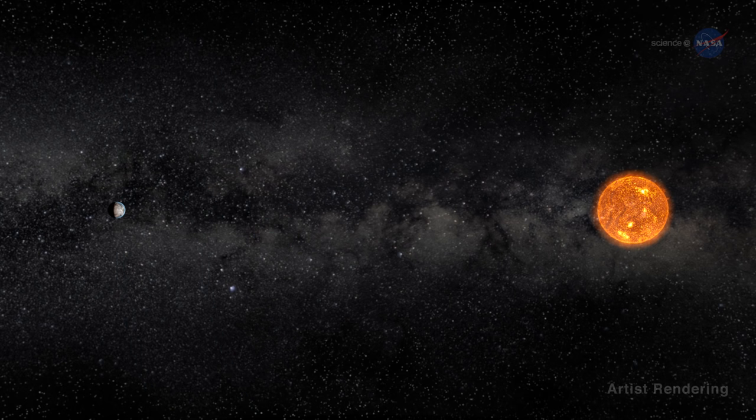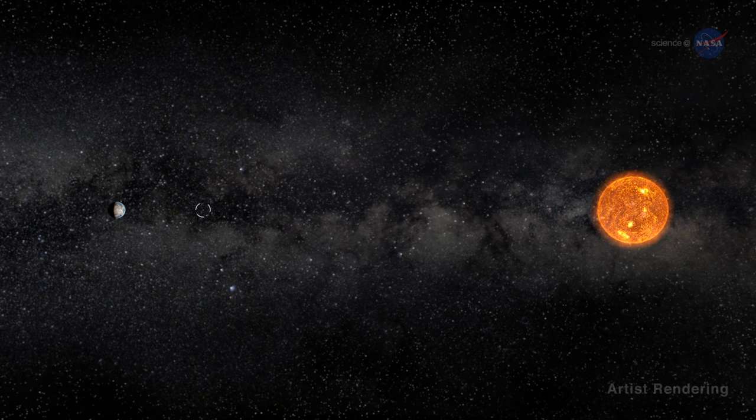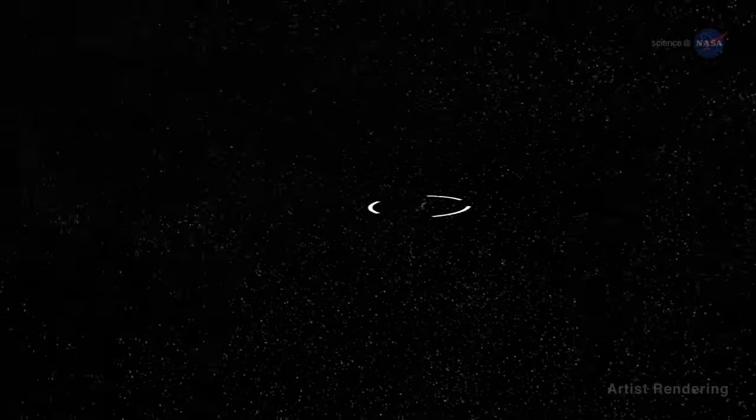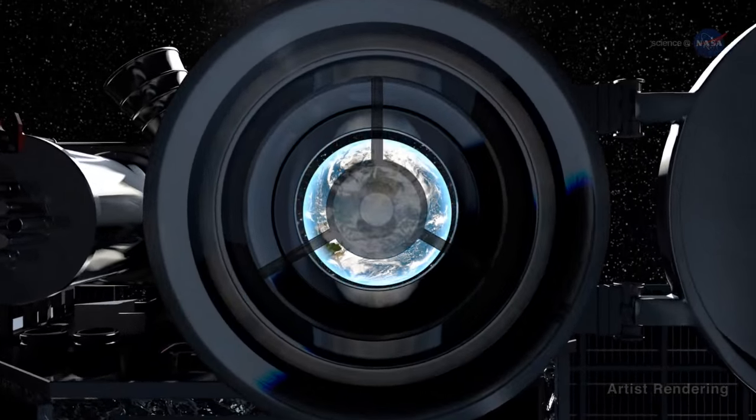Here the gravitational pull of the Sun and Earth cancel out, providing a quasi-stable orbit. It's the perfect spot for DSCOVR's camera to capture full sunlit disk images of Earth in one picture, all at the same instant, from sunrise to sunset.